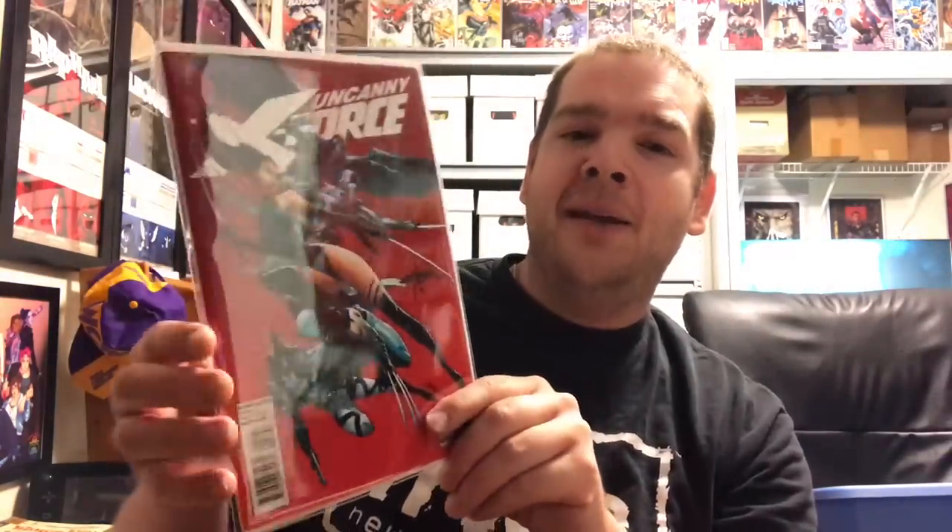This one is Uncanny X-Force Number One — a J. Scott Campbell variant. It was really hard not to just pick a ton of J. Scott Campbell covers, especially since I collected Gen 13 and some of that WildStorm stuff as a kid. I tried to narrow it down though. This isn't the Midtown Comics variant — that one had a big Midtown logo on it. This was actually an incentive variant that I almost never see, and it's signed. I'd recommend checking it out.